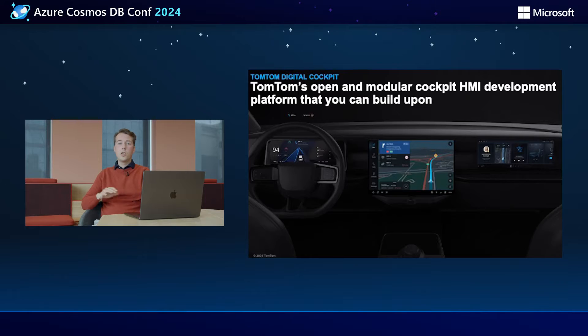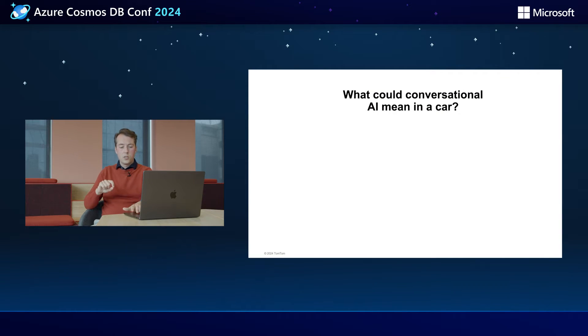So let's get down to business. What is this AI app that we've been working on? Well, connected cars, meaning connected to the internet, they need some kind of digital cockpit software for all those nice big screens. And there's usually a lot of location tech involved. So we offer a platform to let car makers build such cockpits. And within this context, we asked ourselves, what could it be to actually have a conversation with your car? And what can conversational AI mean in your car?